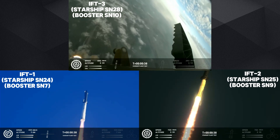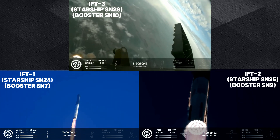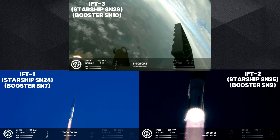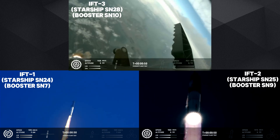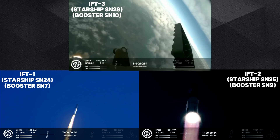30 seconds into flight we are feeling the rumble, we are seeing 33 out of 33 Raptor engines ignited on the Super Heavy booster. Booster and ship avionics, power, and telemetry nominal. Acquisition of signal from Corpus Christi, continuing to get good callouts.